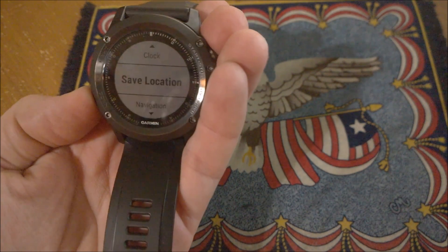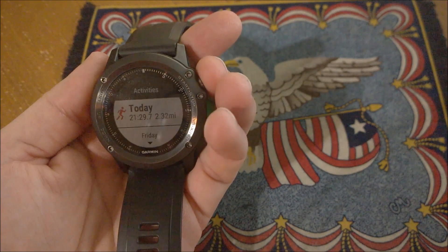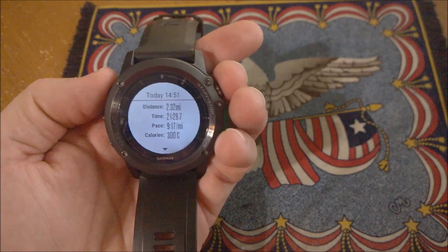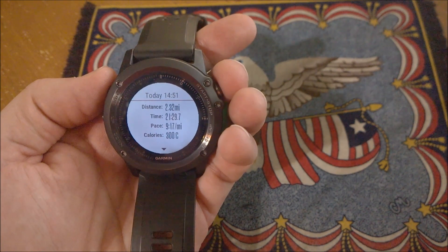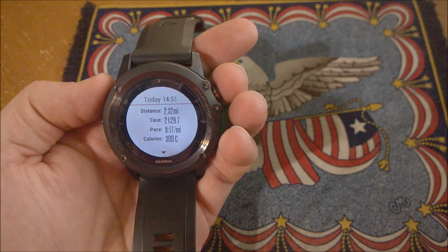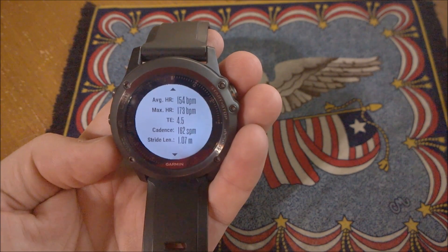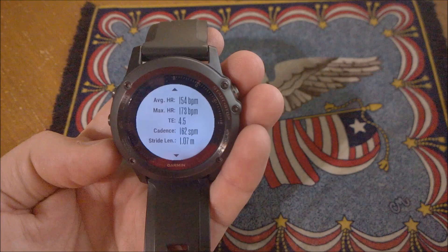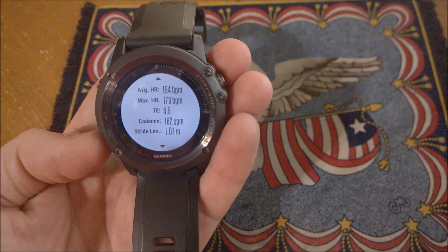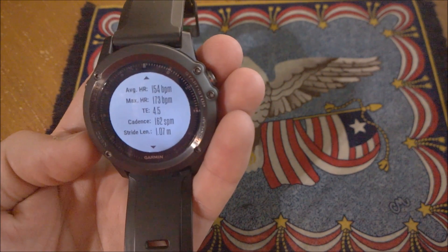Looking at the workout I did today: it was 2.32 miles, 21 and a half minutes, 9:17 pace, 300 calories. This was a threshold run — I was trying to maintain my heart rate at or below 171 beats per minute. The training effect was 4.5.